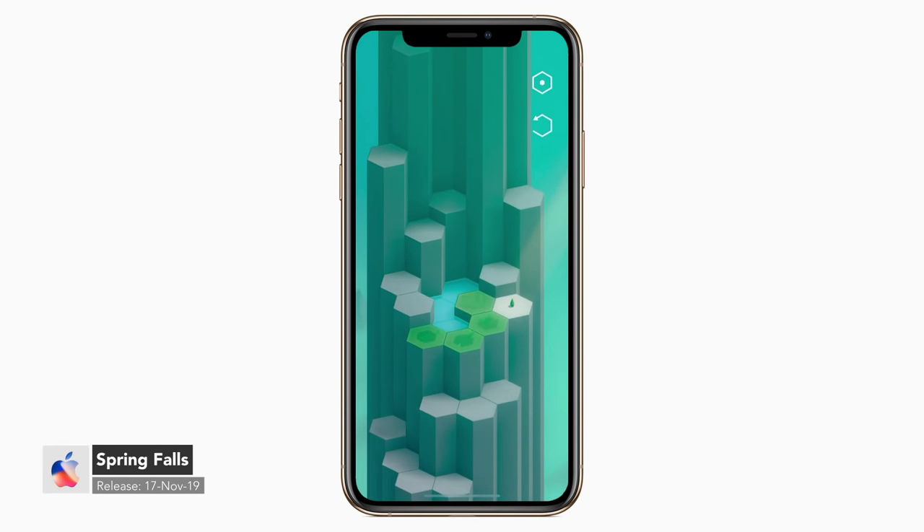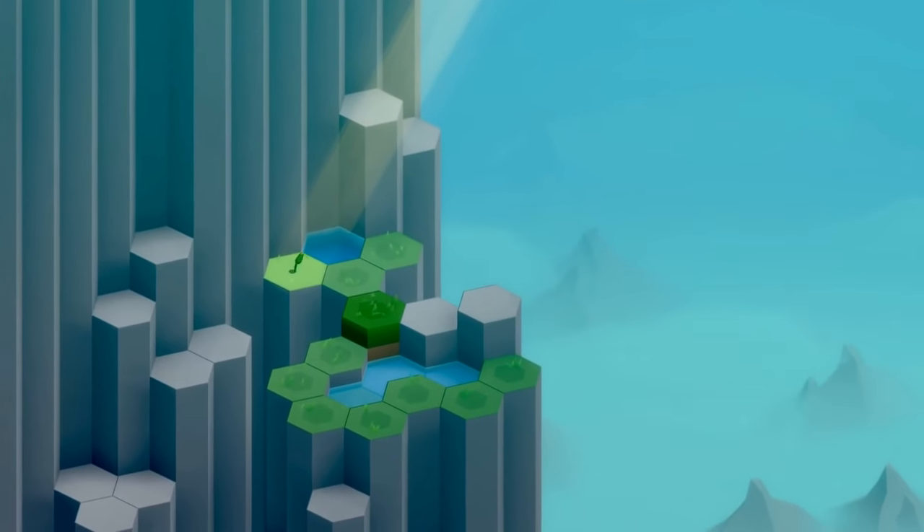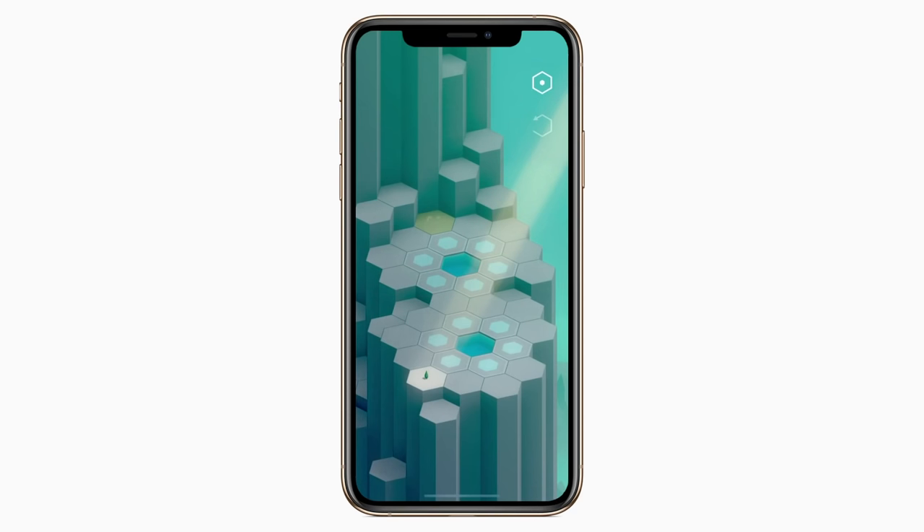Coming up next, we have Spring Falls. Here we have a new puzzle game that is all about water, erosion, and things growing. Players must tap on screen and manipulate the environment to bring water across the landscape, and in the end, bring life to wildflowers.